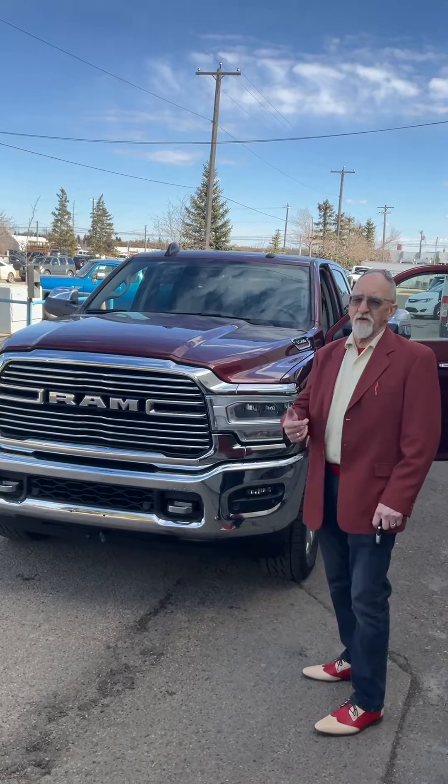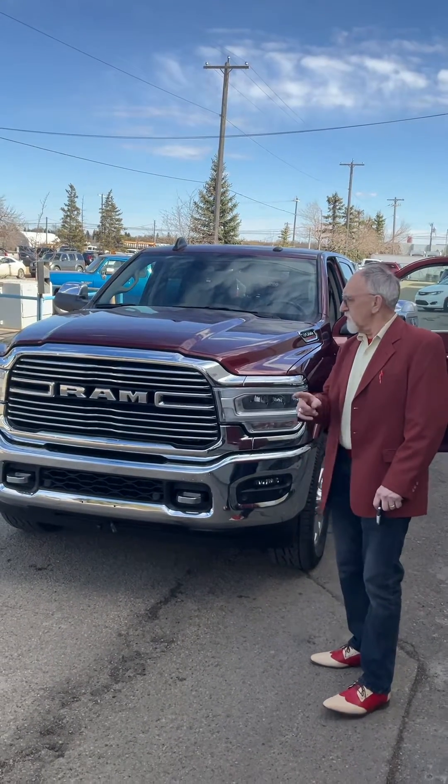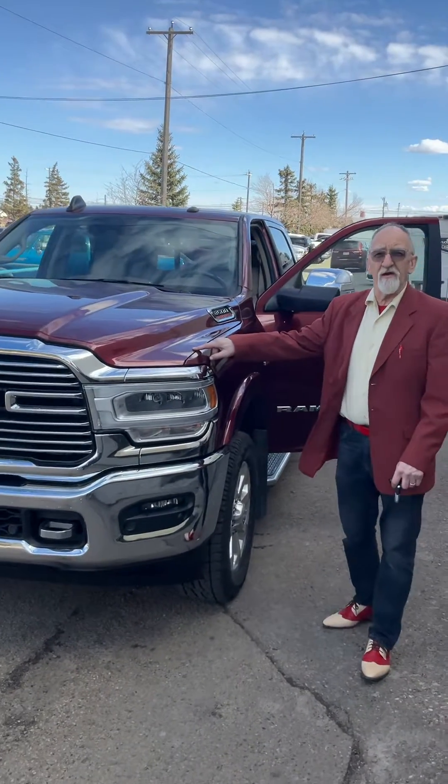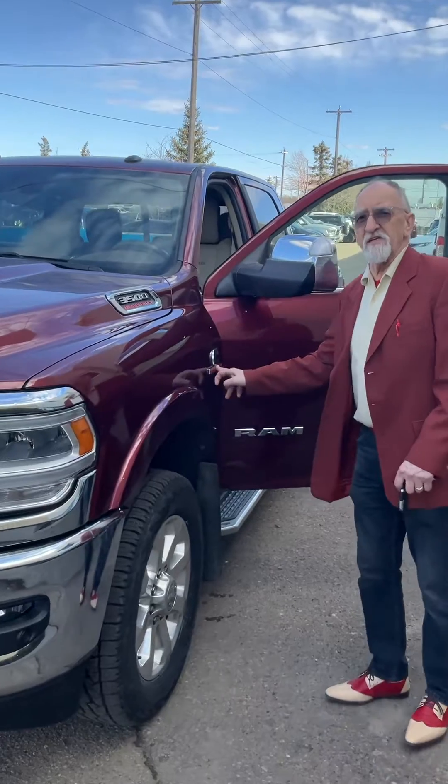Hey Adam, Ken here. Thanks for giving us the show — really appreciate it. I wanted to do a quick video on the 3500 diesel there, Full Load Laramie. And of course, you're familiar with the diesel.